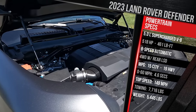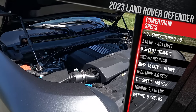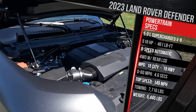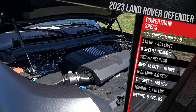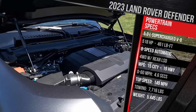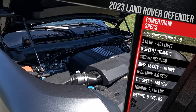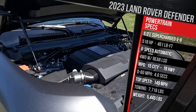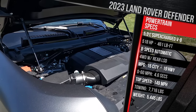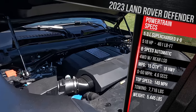Go for the 110, which is about 300 pounds heavier, and it drops to 14 in the city. Premium gas is required and this has roughly a 20-gallon gas tank, so it's an expensive vehicle to fill up. Land Rover says this car should get to 60 in 4.9 seconds. This vehicle still tows a maximum of 7,700 pounds and weighs in at around 5,400 pounds. Land Rover says it will reach a top speed of just under 150 miles an hour.